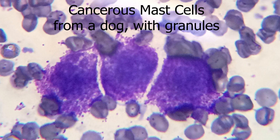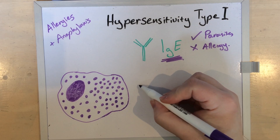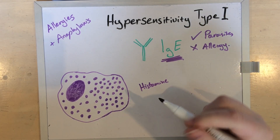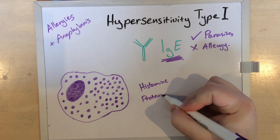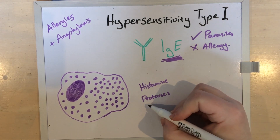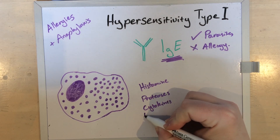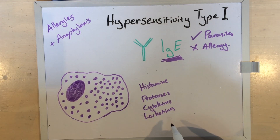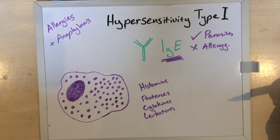These big cells are absolutely full of very distinctive granules, which is why they're relatively easy to identify under the microscope even in a general practice. Those granules contain lots of active components including histamine — the most well known, and the reason you as a human will take an antihistamine during an allergy — but they also contain proteases, which digest protein, and cell signaling molecules like cytokines and leukotrienes.